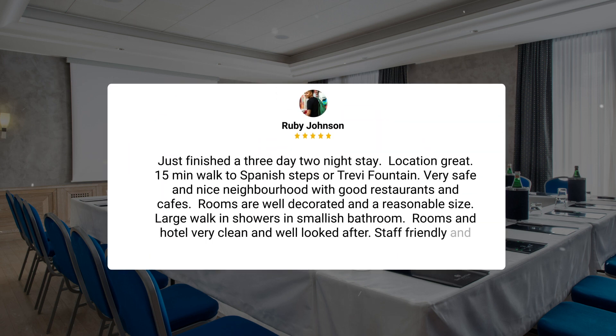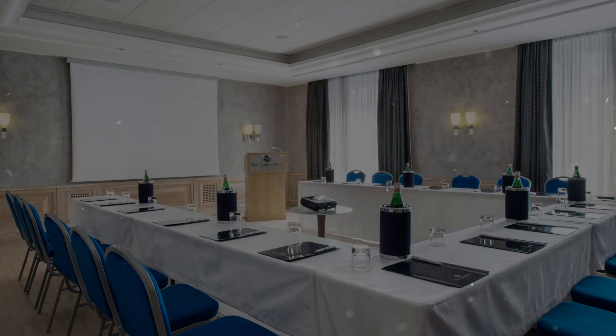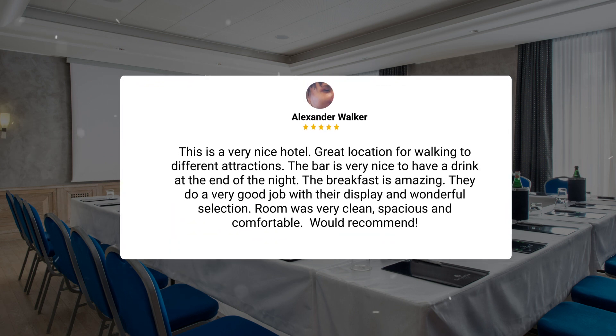Just finished a three-day, two-night stay. Location great — 15 minutes walked to Spanish Steps or Trevi Fountain. Very safe and nice neighborhood with good restaurants and cafes. Rooms are well decorated and a reasonable size. Large walk-in showers and smallish bathroom. Rooms and hotel very clean and well looked after. Staff friendly and efficient. Breakfast was wonderful, such quality available. This is a very nice hotel. Great location for walking to different attractions. The bar is very nice to have a drink at the end of the night. The breakfast is amazing — they do a very good job with their display and wonderful selection. Room was very clean, spacious, and comfortable. Would recommend.